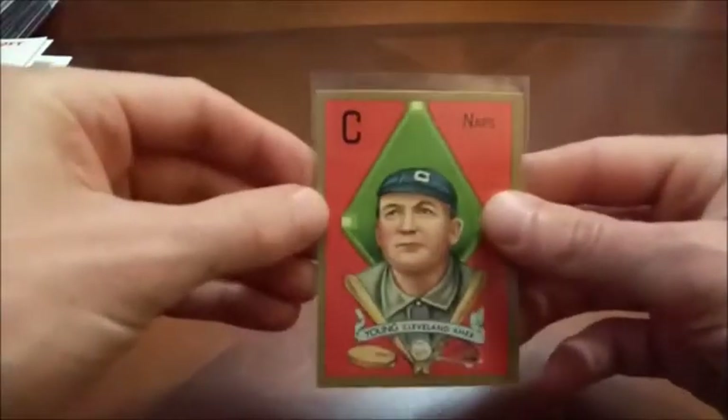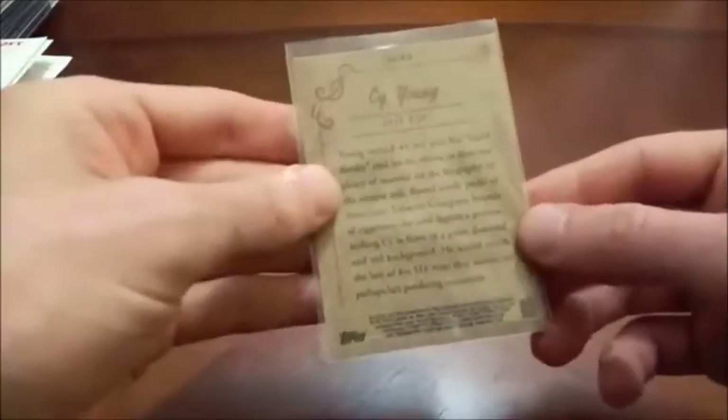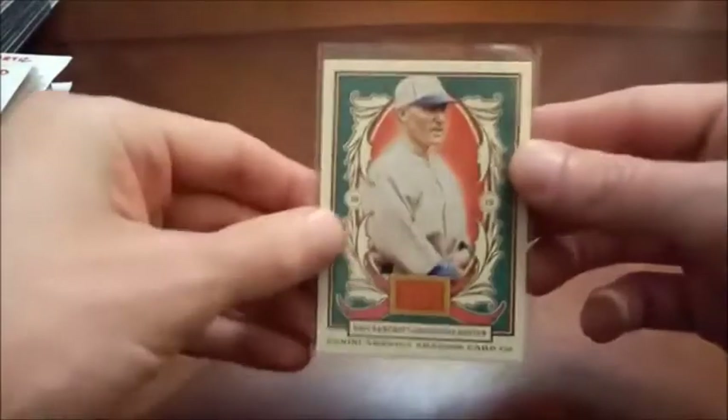Here's kind of a random Hall of Famer — this is Cy Young. The camera shows an insert of some sort there. And another one, speaking of Boston, Dave Bancroft.